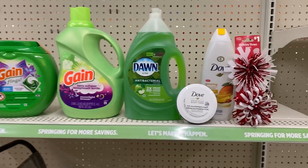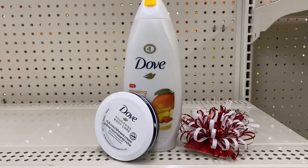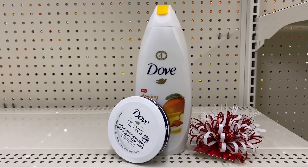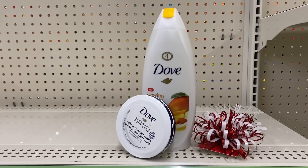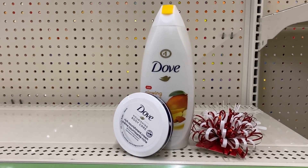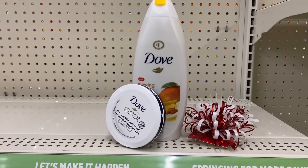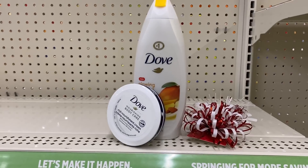I did forget to mention: that smaller body cream did not come up as a penny item or zero. The app must have been glitching when I scanned it. It rang up as one dollar — that was a bust. Also, that smaller Dove cream does not attach to the $2 off of $7 Dove coupon.